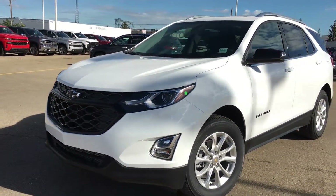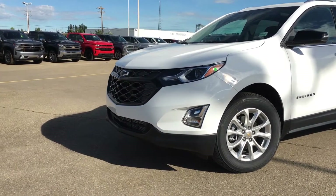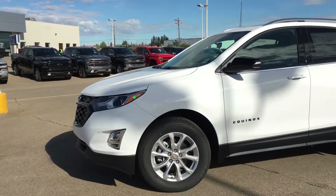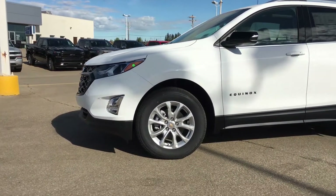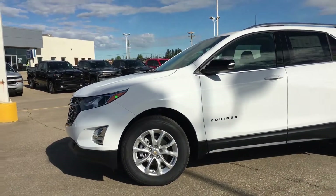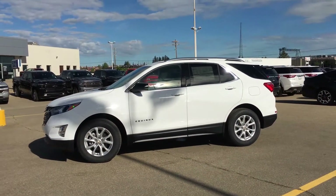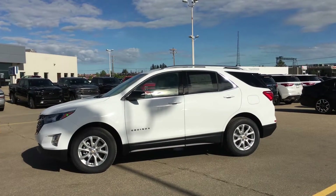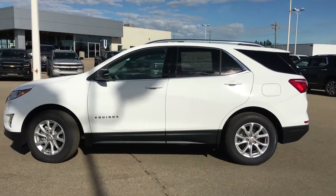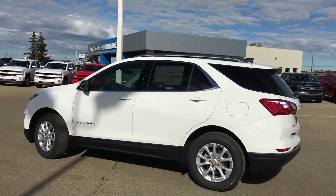Right underneath the headlights you've got your amazing front fascia on these 2019 Equinoxes. On the side here we're rocking 17-inch aluminum wheels sporting all-season tires. Taking a wider look at this Equinox — definitely a sleeker design than the older Equinox.